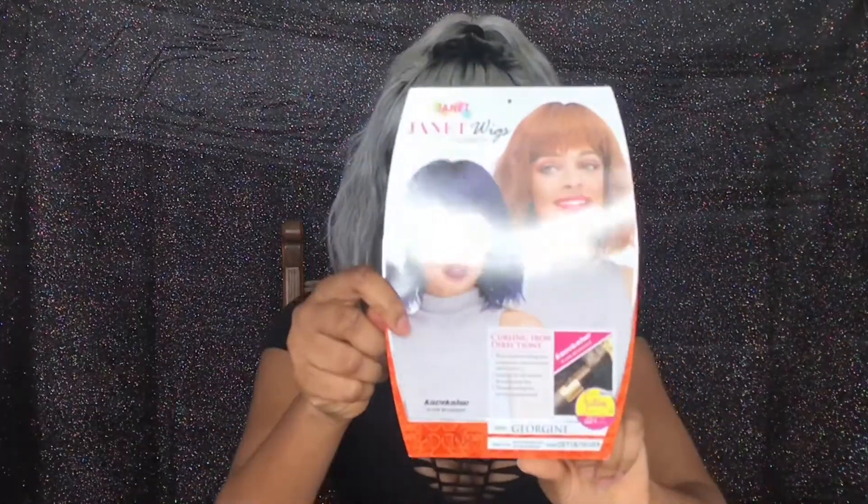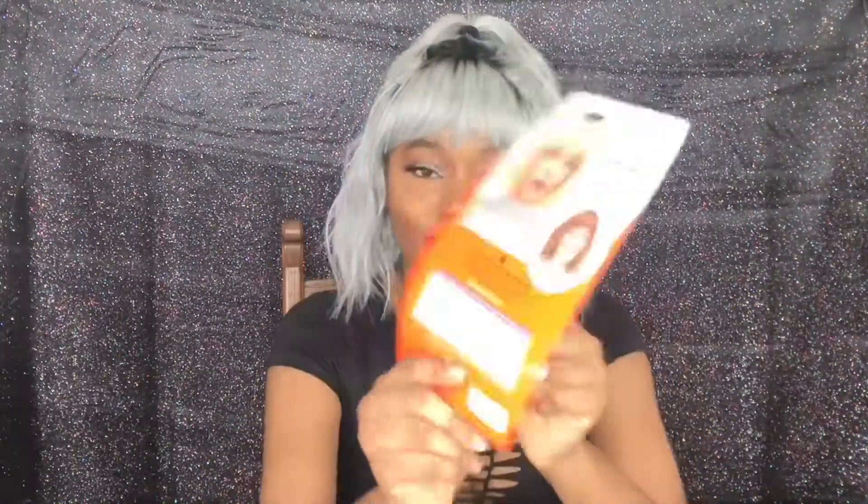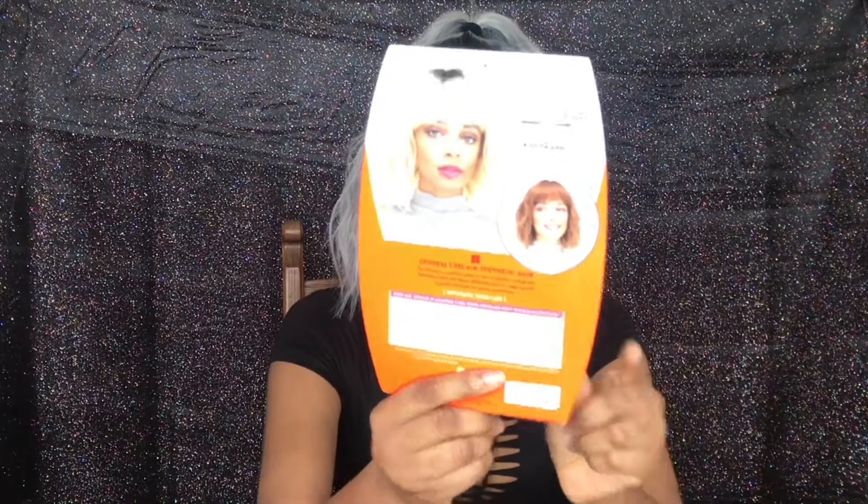This is the card that comes with it, right there. The color I have it in is OET1B Silver. This wig claims to be premium synthetic fiber, it claims to be curling iron safe, and it also claims to be the most renowned synthetic hair in the world.